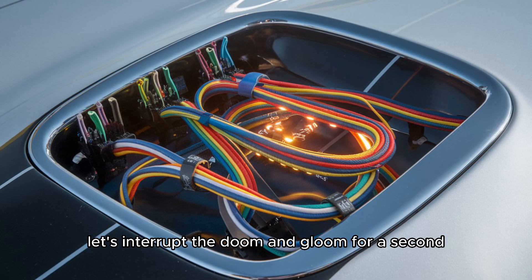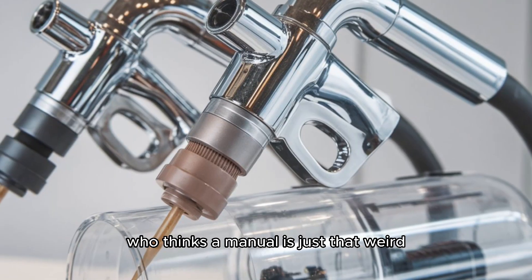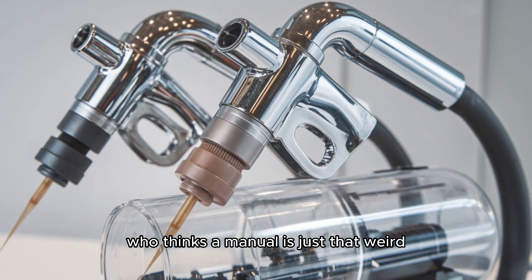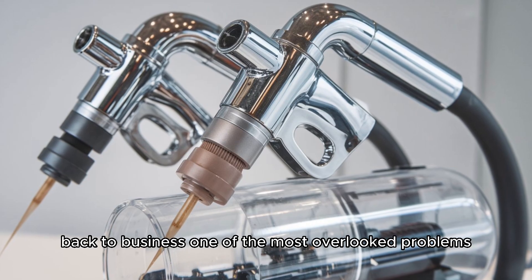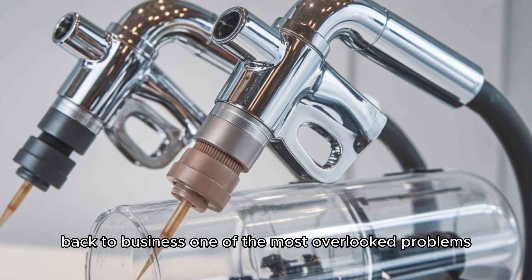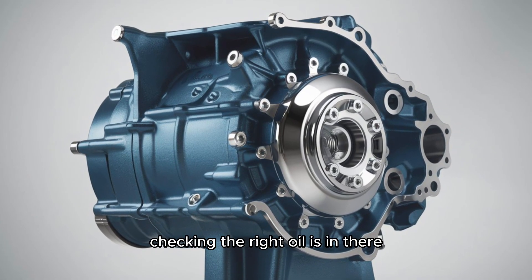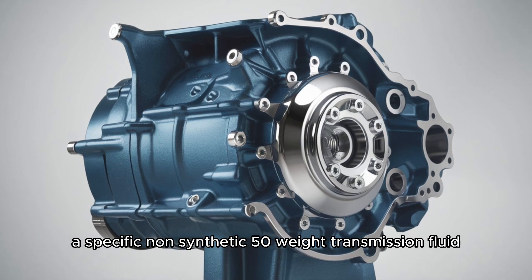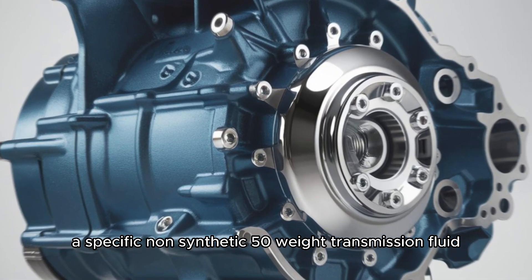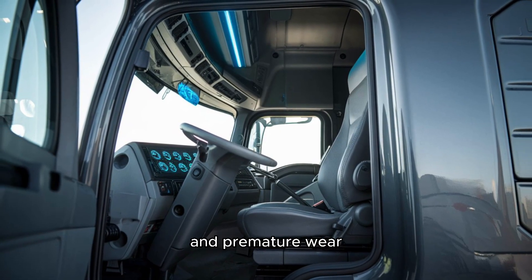One of the most overlooked problems? Transmission oil — not just changing it, but checking the right oil is in there. Eaton specs a specific non-synthetic 50-weight transmission fluid. Use the wrong one, and you could be inviting gear clash and premature wear.